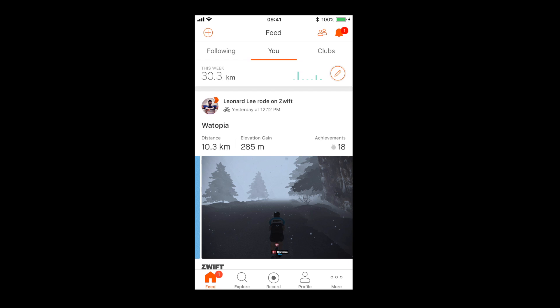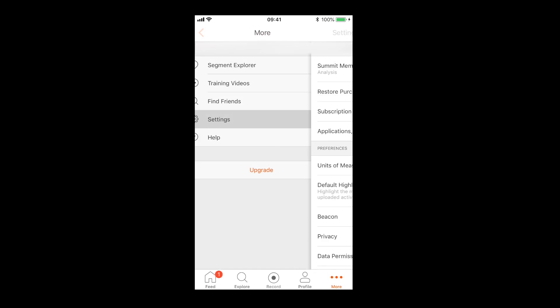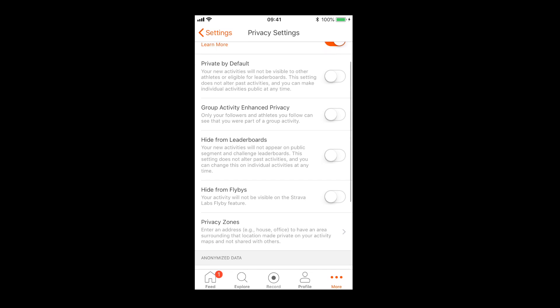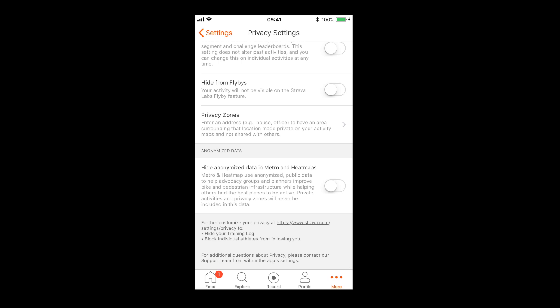It's also possible to check your privacy settings on the smartphone app. Open up Strava, come down to the bottom right hand corner to 'More', go up to settings, click privacy, and you have all of the same options as on the desktop site. If you come to privacy zones and click there, it takes you to the privacy zones page.